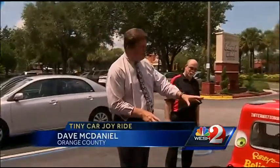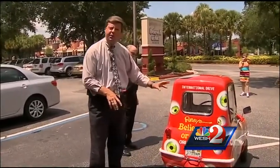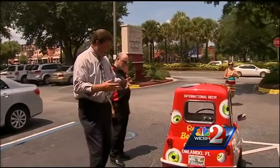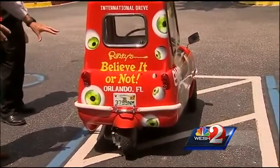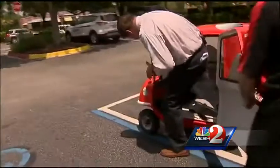This car that's going to go in the Ripley's Museum weighs 154 pounds. It is the smallest production-made car in the world, which is why it's going to the museum. I weigh 100 pounds more than the car, but I'm going to try to get in it and see if I can take it for a spin. I have been in golf carts twice this big. I have to admit I felt a little like a circus clown.